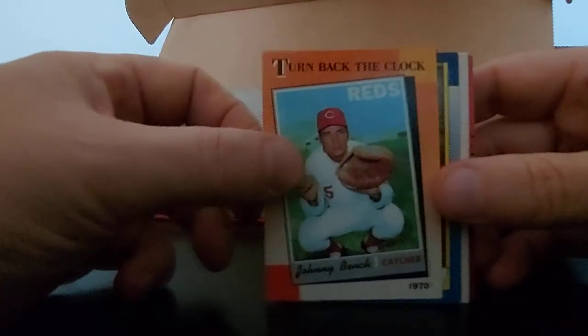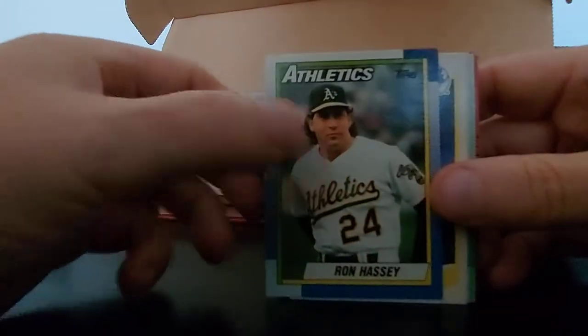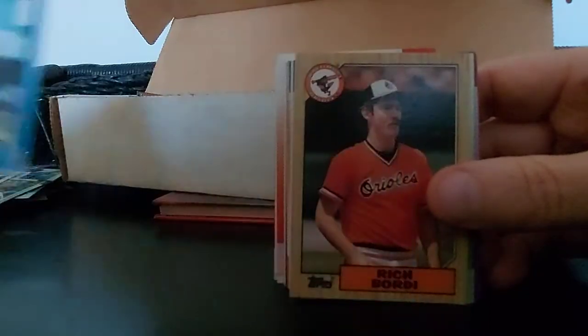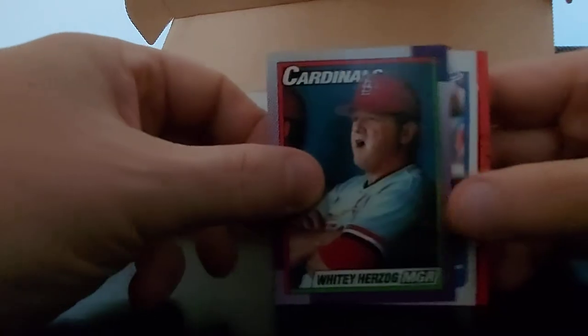Johnny Bench - turn back the clock. Ron Hassey, Keith Comstock, Mike Balecki. Rick Bordi, Kirk Gibson for the Dodgers - so later card. Greg Brock, Whitey Herzog - Cardinals manager. Kirk Gibson again, 90 Fleer, nice card. Lee Guetterman, Ken Hill, Norm Charlton - nice chew in there, Norm. Glenn Hoffman.